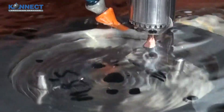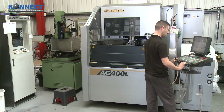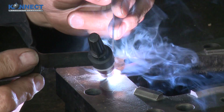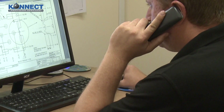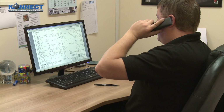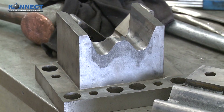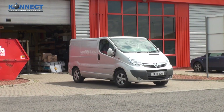Our capacity also includes an extensive spark erosion and wire erosion facility, and also offers a TIG welding service for most types of materials. At Connect, we work closely with our customers and communicate accordingly, from design through to completion, ensuring our products meet exacting specifications. This approach enables us to hit tight lead times every time.